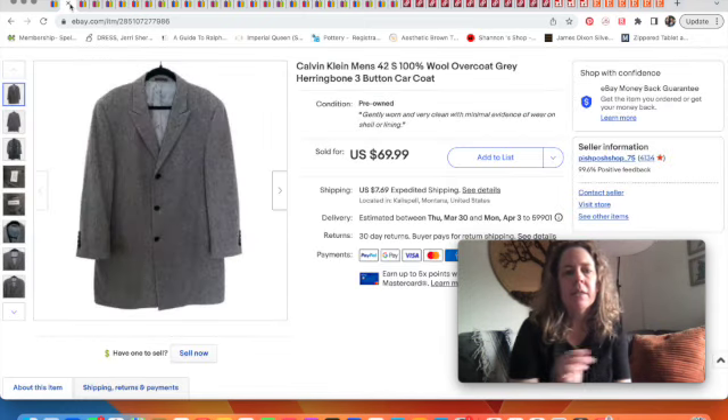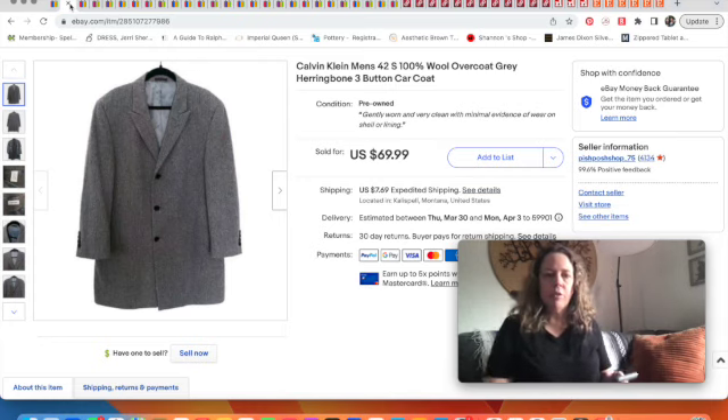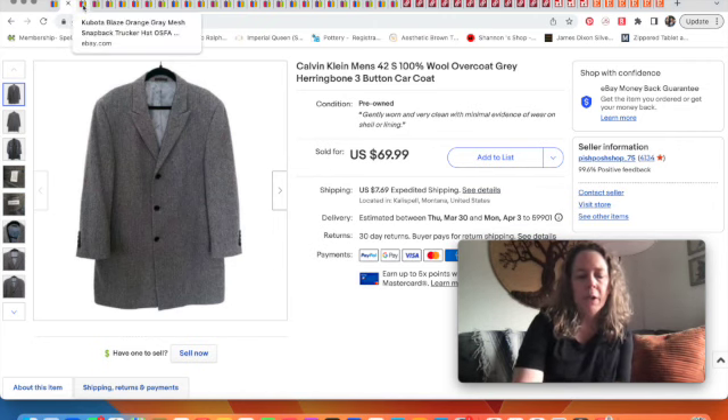Next is this Calvin Klein wool overcoat, which sold in March — great timing. It had sold once before and got returned, and this time we sold it for a little bit less due to the season. It actually sold for $55 and has been delivered, so hopefully this is a better fit for the buyer.